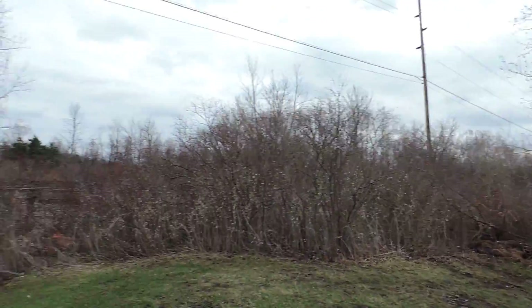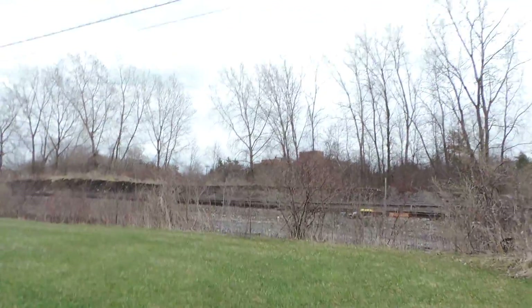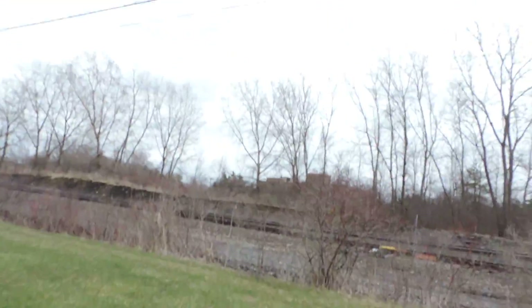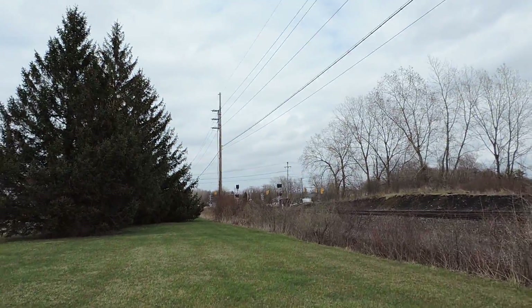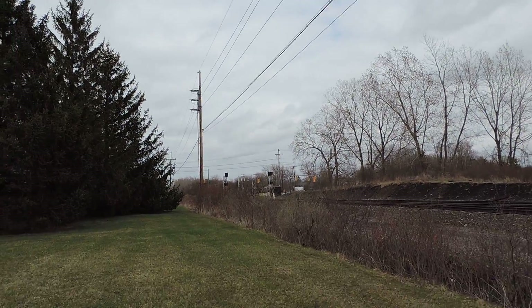It goes out to the main. It goes up over its little ditch. The CSX truck just left — there were CSX crews goofing around over there.